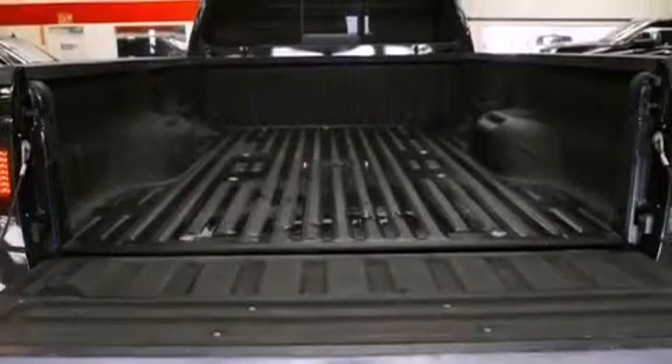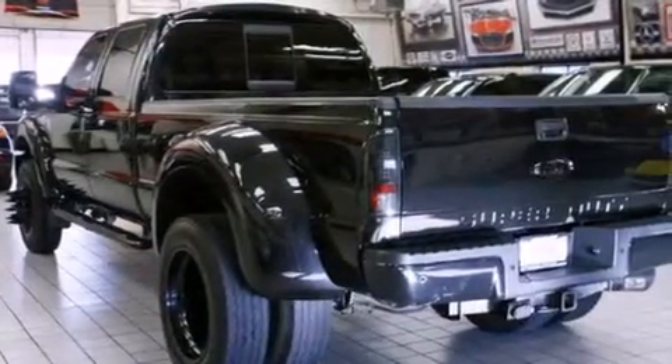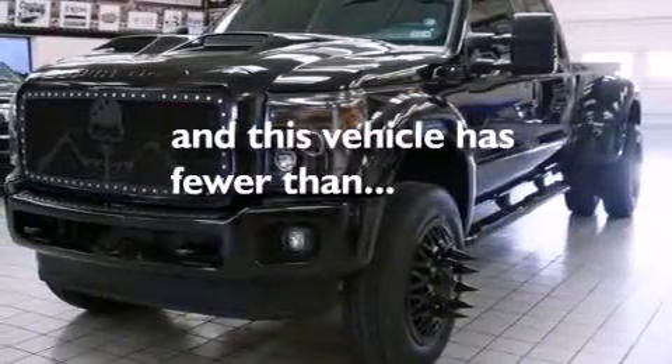The following features are also included: an off-road package, air conditioning with automatic climate control, cruise control, a passenger side airbag, rear seat child-proof door locks, an auto-dimming rear-view mirror, a sliding rear window, a traction control system, solar tinted glass, and this vehicle has fewer than 40,000 miles on the odometer.